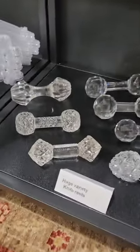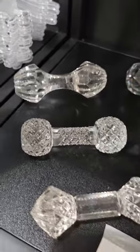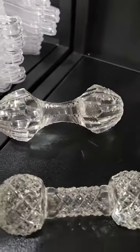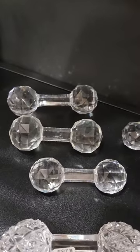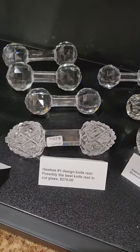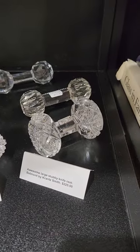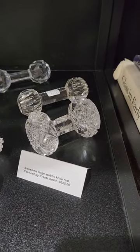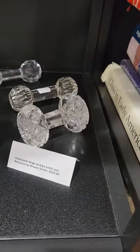I have an assortment of knife rests — a pointy one, strawberry diamond, stubby notched prisms, faceted knobs, and the great Hawks number one knife rest, probably the best one in cut glass. That's $275. Here's another stubby one in Belmont by Grant Smith — heavy pattern cutting, $225. Notched prisms is $40, and then another faceted one.